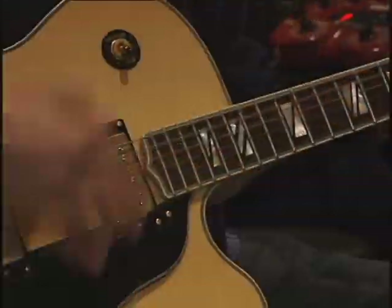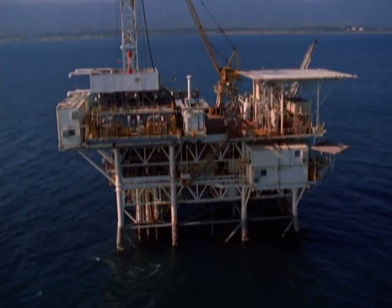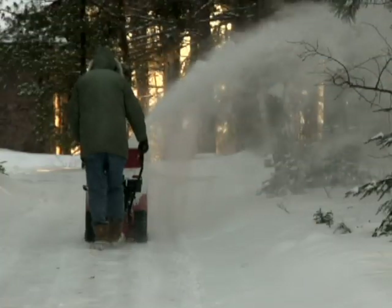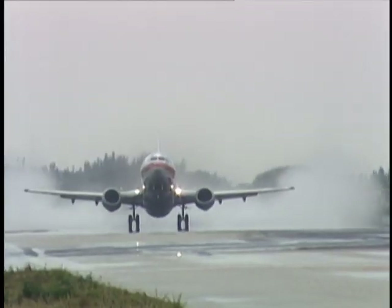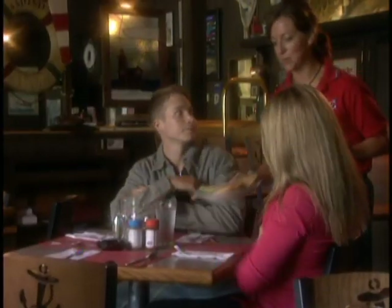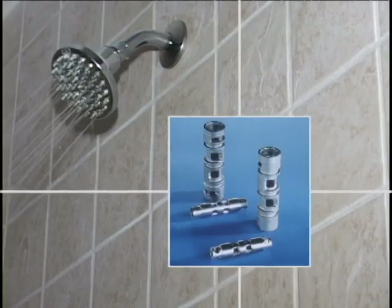It's here. And here. And here, too. You may not know it, but chances are, every day, in some way, powder metallurgy touches your life. It's there as you go about your daily routines.